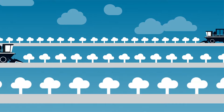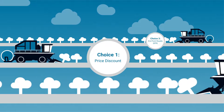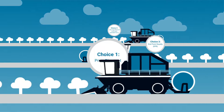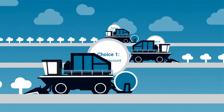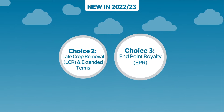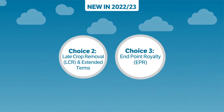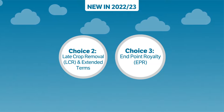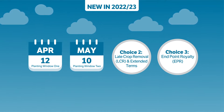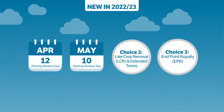We understand that flexibility is key, which is why you can choose a different Cotton Choice for each one of your fields. And to ensure you have the best available information to make your decision, the program now enables you to switch between Cotton Choice 2 and Cotton Choice 3 until 12 April if you planted in planting window 1, or 10 May if you planted in planting window 2.